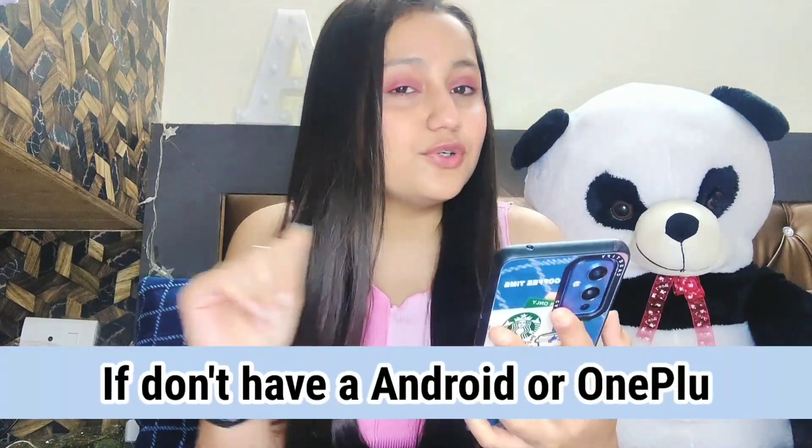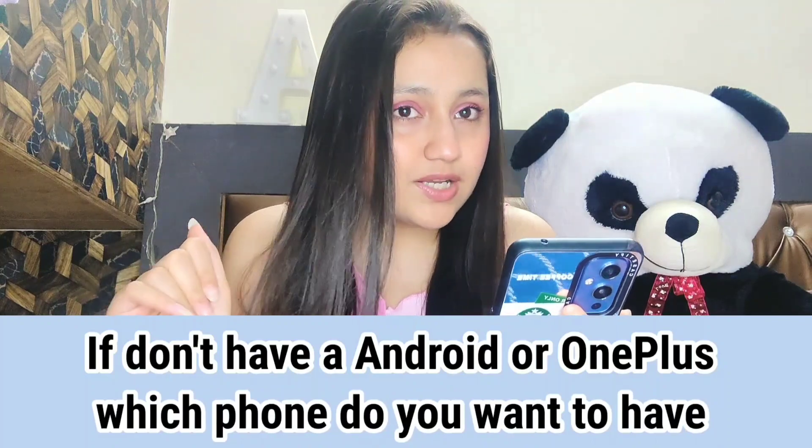If you didn't have an Android or OnePlus, which phone would you want? Obviously I would want an iPhone.